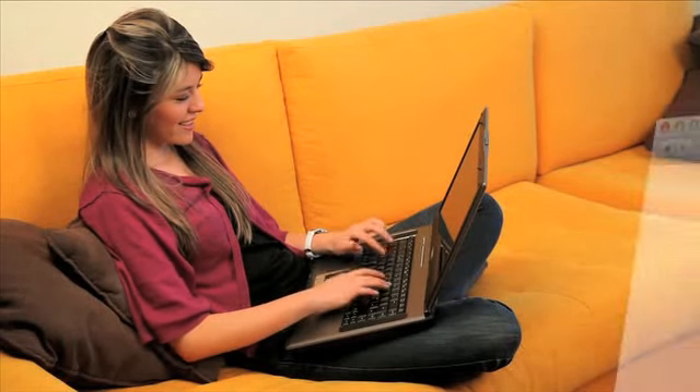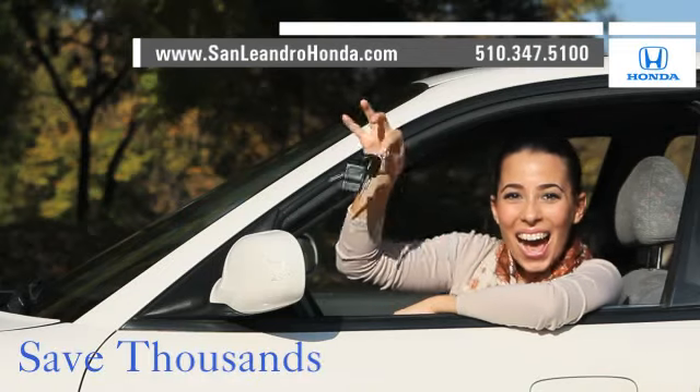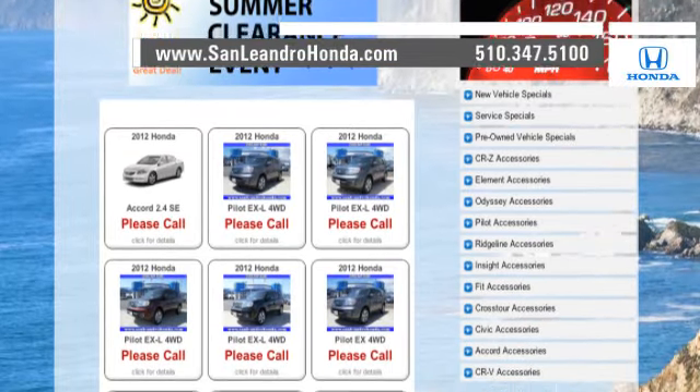Visit our virtual dealership at www.sanleandrohonda.com. While you're there, save thousands of dollars and receive payments as low as $99 a month. Check out our Bay Area Honda clearance.